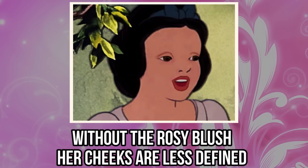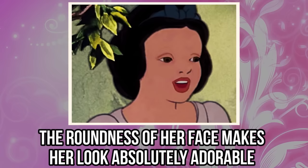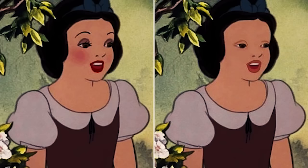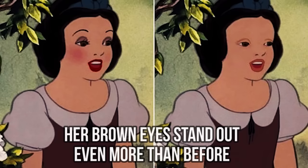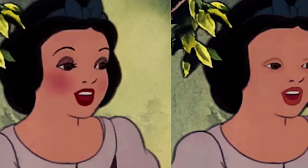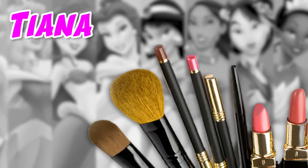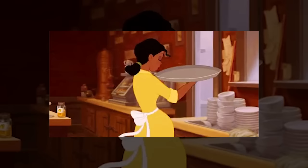Now, take a look at this photo of Snow White. Without the rosy blush, her cheeks are less defined, but the roundness of her face makes her look absolutely adorable. She looks so much younger and more youthful. Her brown eyes stand out even more than before. And even when she's not wearing her signature red lipstick, her lips naturally have a beautiful pink undertone. Just looking at Snow White's all-natural look makes us wish Disney had included more scenes of the princess with her beautiful bare face on full display.